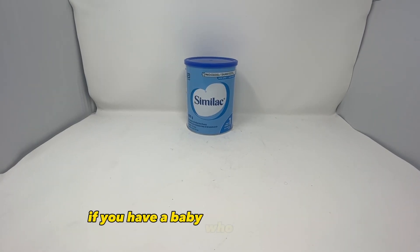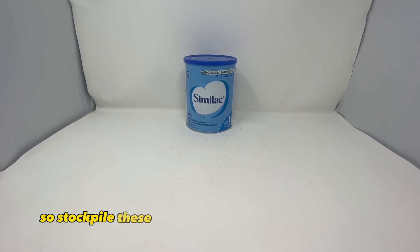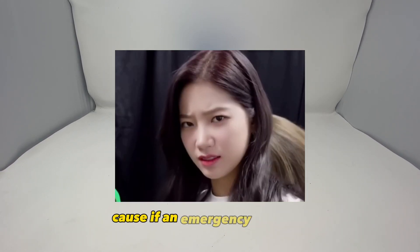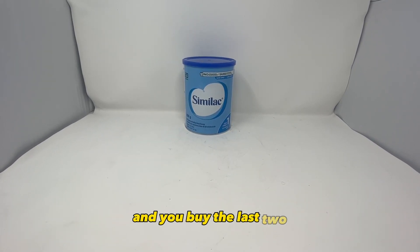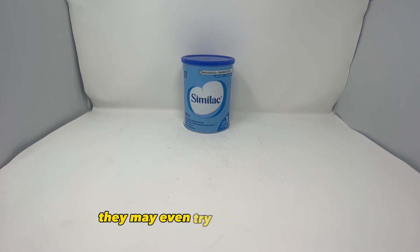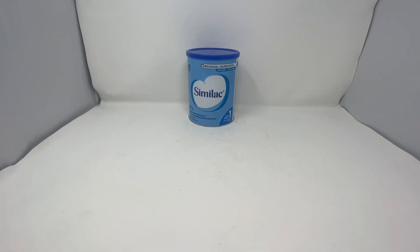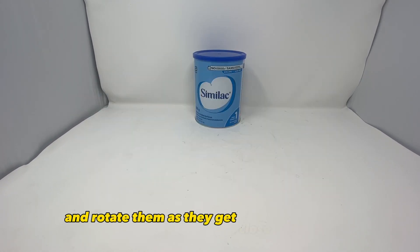Baby formula. If you have a baby who needs this and you can't find it, that's a major issue. So stockpile these in advance while they're easy to get and while no one is judging you, because if an emergency happens and they have like two cans left on the shelf and you buy the last two, people will give you weird looks, or if they need it bad enough they may even try to fight you for it. Always try to keep two to three extras and rotate them as they get close to expiration.